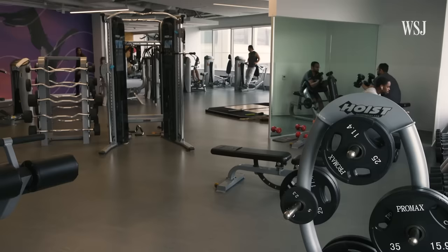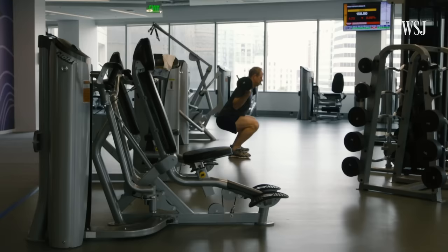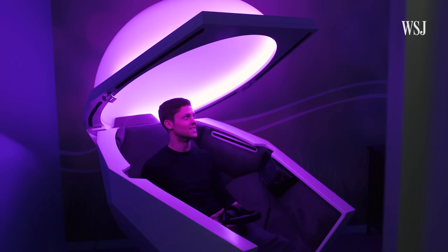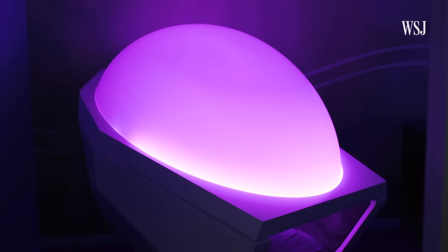Adobe wants employees to be healthy, and that means more than eating well. In its wellness center, employees have access to cardio machines, weights, and classes. Adobe also has something called the Soma Dome — basically a guided meditation experience in a pink egg. I'm getting ocean waves. It's relaxing.